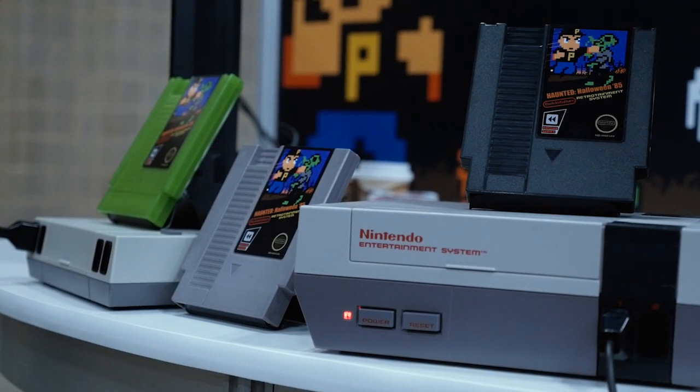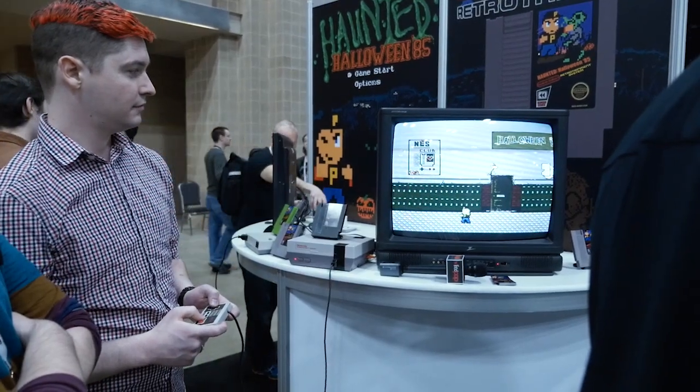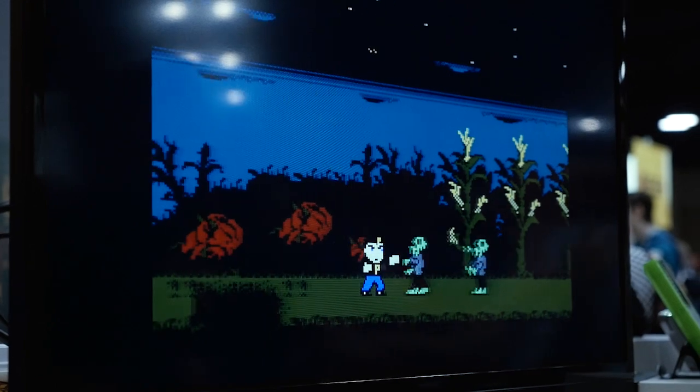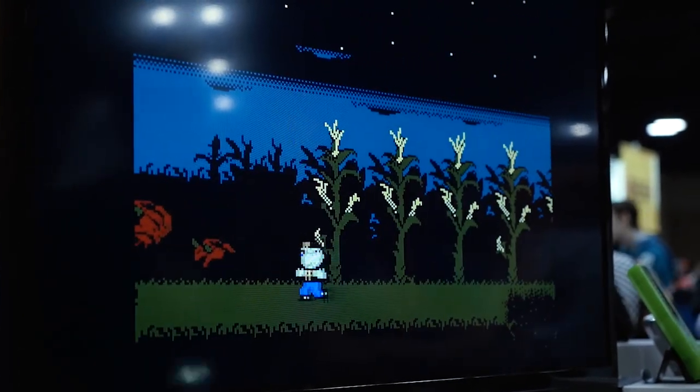So it takes place in the same month the original NES came to US shores. It's across six levels, and each level has its own unique boss. We put five difficulty levels in the game, and you play as Donnie, who's about ten years old. He wakes up late for school and all of his friends are zombies — you just gotta punch your way home on Halloween.